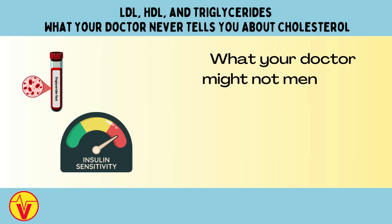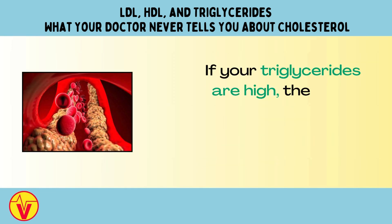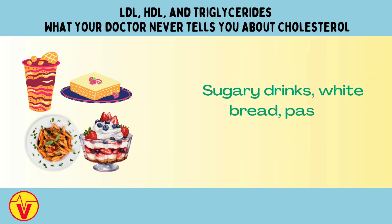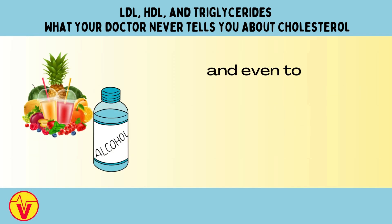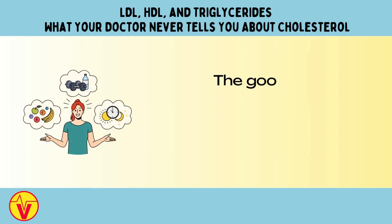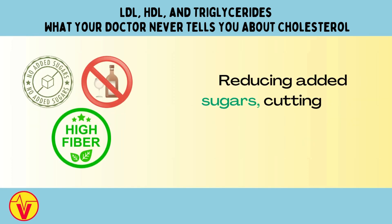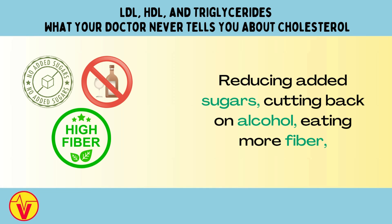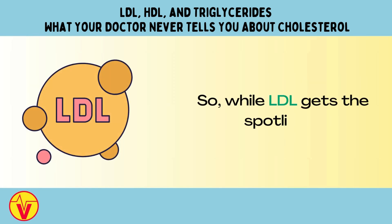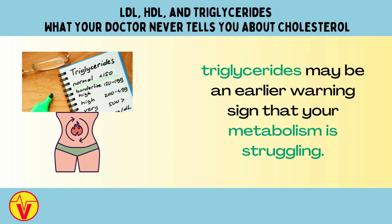What your doctor might not mention is how closely triglycerides are linked to your diet and insulin sensitivity. If your triglycerides are high, the issue might not be fat at all — it's often the sugar. Sugary drinks, white bread, pasta, desserts, and even too much fruit juice can raise triglycerides sharply. Alcohol is another common culprit. The good news is triglycerides respond quickly to lifestyle changes. Reducing added sugars, cutting back on alcohol, eating more fiber, and going for daily walks can lower triglycerides in a matter of weeks. While LDL gets the spotlight, triglycerides may be an earlier warning sign that your metabolism is struggling.